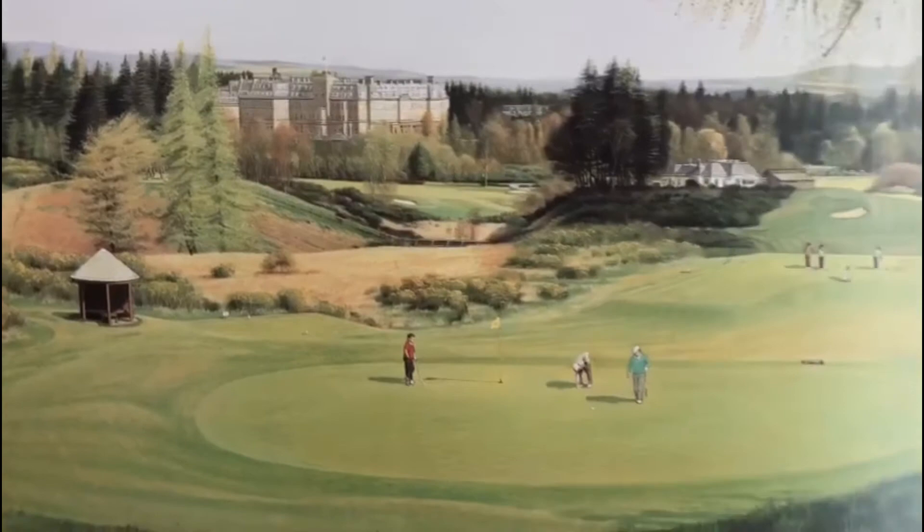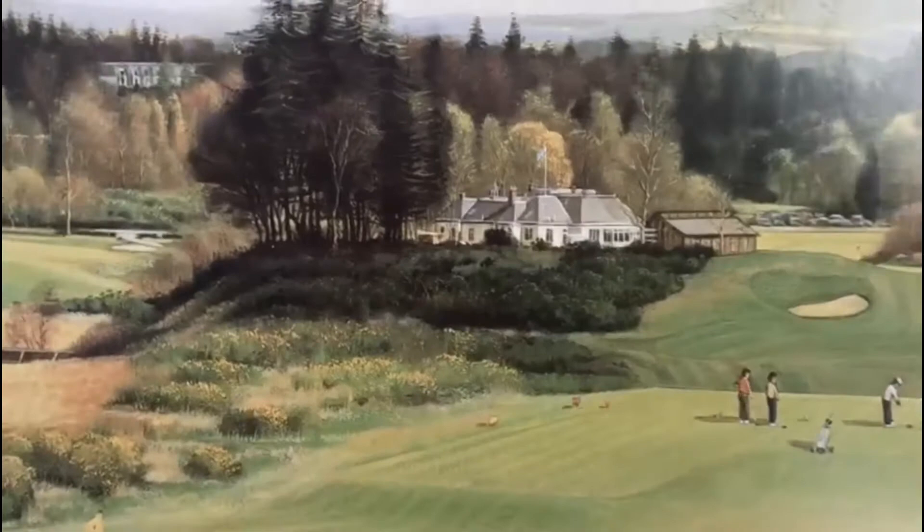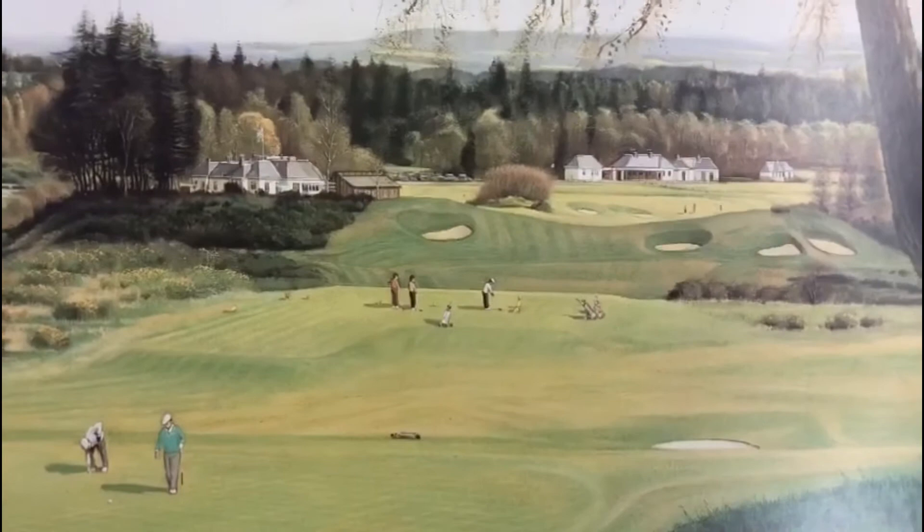This is a view of the 17th on the Kings course, and you can see the dormy house in the background. That brown building you see is no longer there — everything's changed — but the starters huts are still the same. That's the PGA headquarters and that's the 18th hole looking down there. This painting is one of my early images, painted in 1988. My goodness me, I've been doing this for a long time.